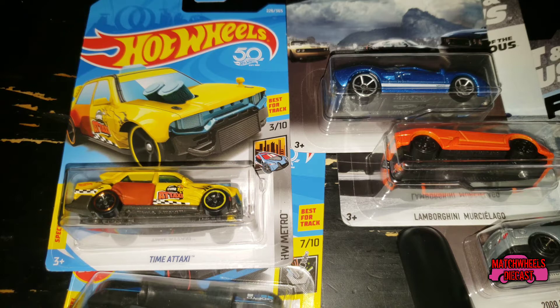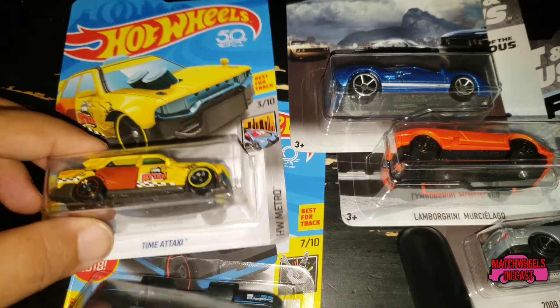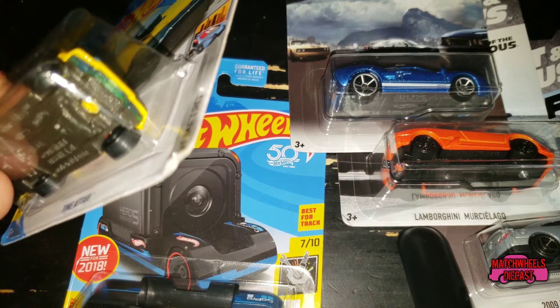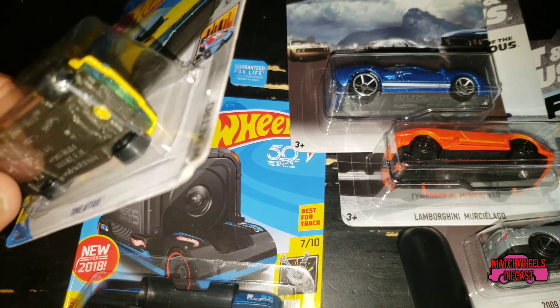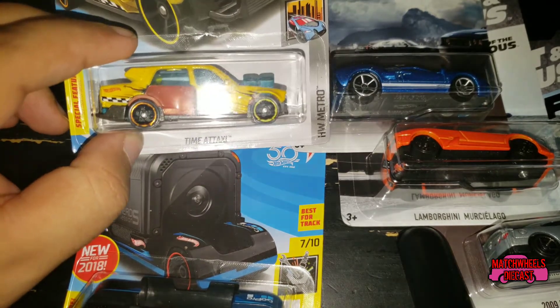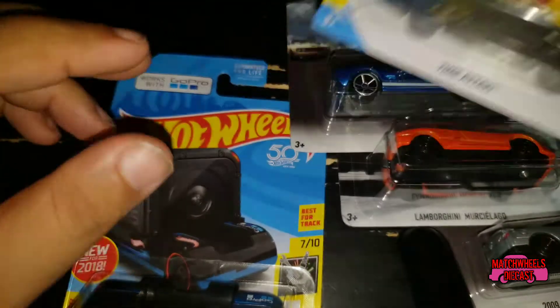I picked up some cars for an upcoming track video. We actually have a bit of a request from one of our subscribers — I'm talking to you JP — so I picked up the Time Taxi. Ben, if you want to go ahead and open this for me.